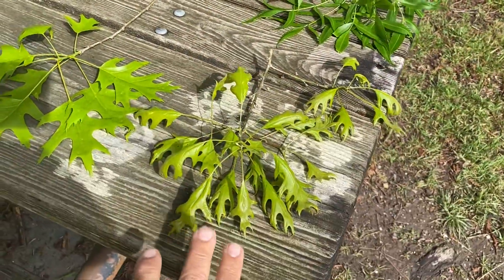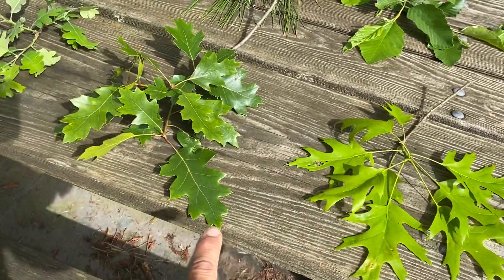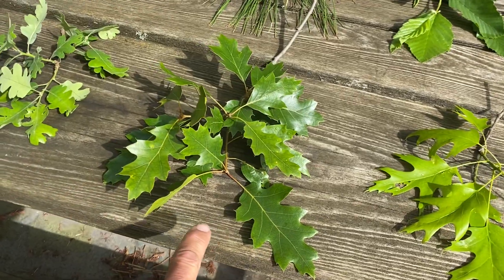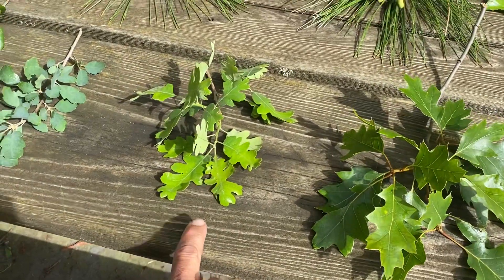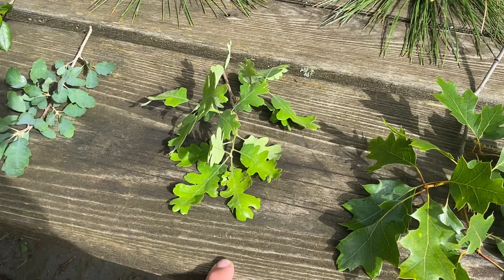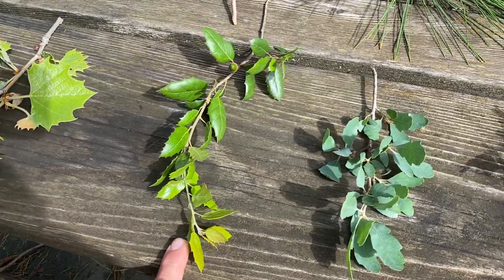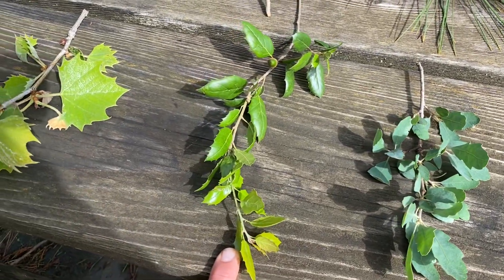We've got a pin oak, a red oak, black oak, California black oak, a valley oak, a blue oak, and this is a coast oak or coast live oak.